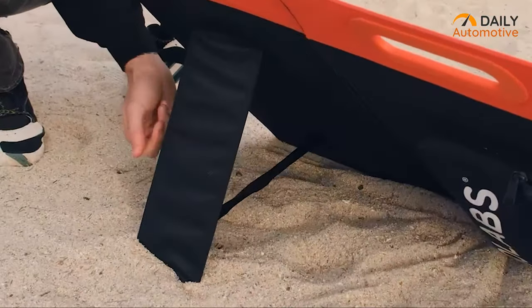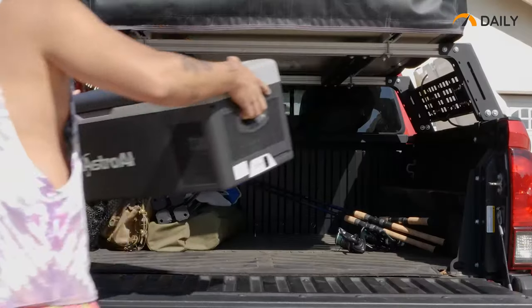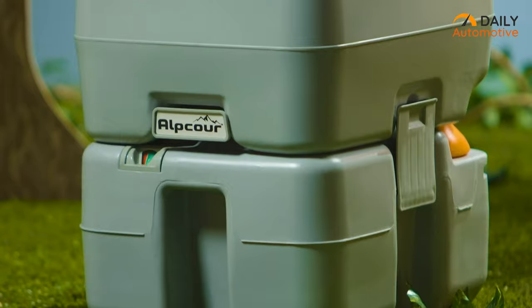That was the list of the seven best car camping gadgets in 2023 to make your camping fun and exciting. Thanks for watching! Like, share, and comment if you found this video helpful. Subscribe to our channel and hit the bell icon if you want to see more videos like this on your feed.